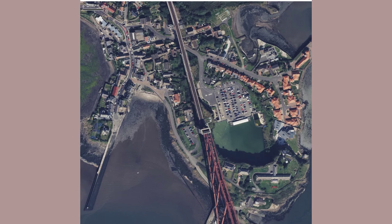But enough of the numbers. Here's our journey by rail and by foot.